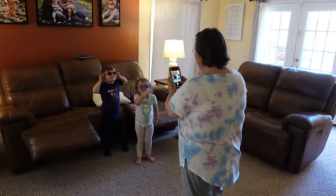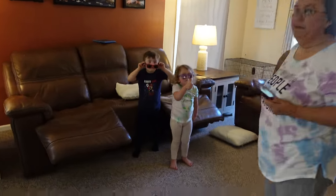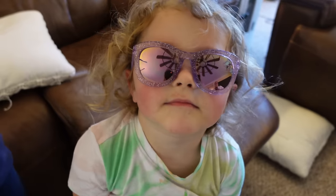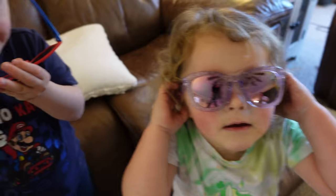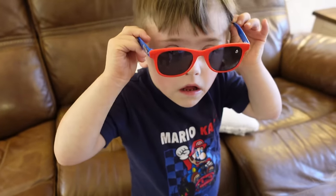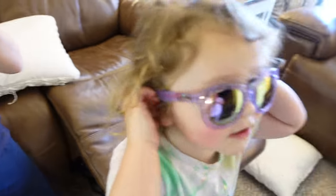You found your Easter backpack stuffers! I laid them on the dryer — I forgot I stopped at Family Dollar. I got these and they already found them. You look so handsome.